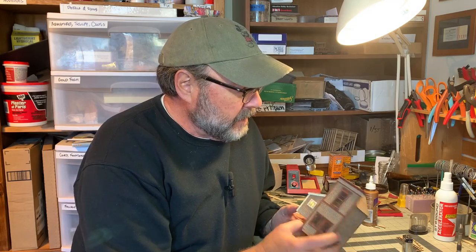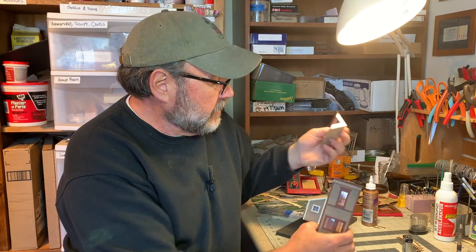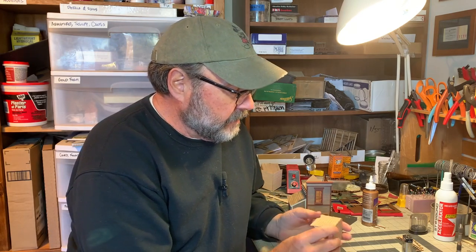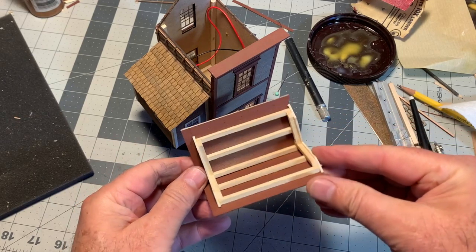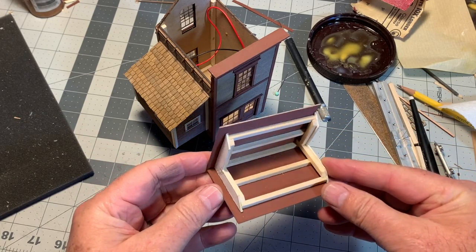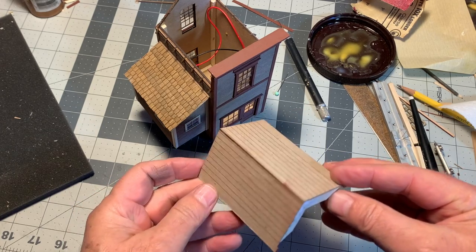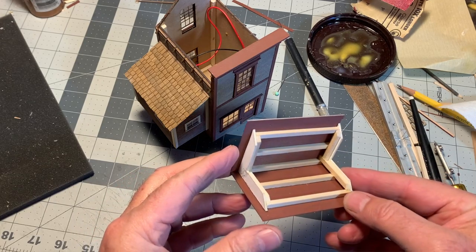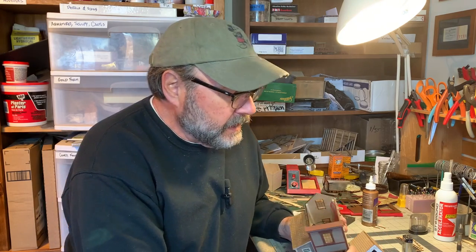We're in the home stretch. I just finished building the removable roof for the main section — it's laser cut chipboard with illustration board ends to match the peak of the roof, braced with some six-by-six. It just pops right in and off. Now I want to go in and finish any interior details.